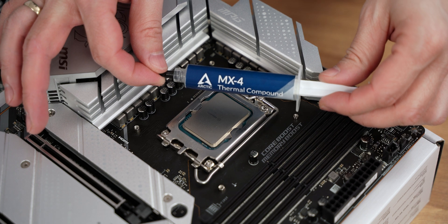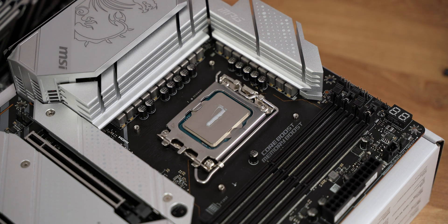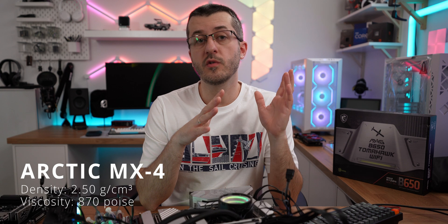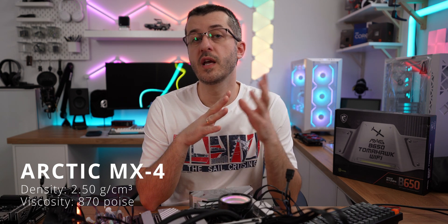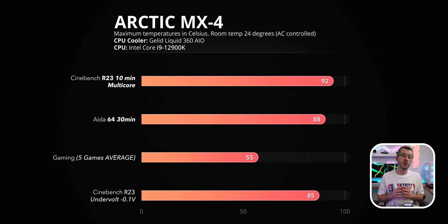First up, Arctic MX4 — this is the most widely used thermal compound, and for good reason. Great price and it's been on the market for a while. Specs: density of 2.50 g/cm³, viscosity of 870 poise. Temps running Cinebench R23 maxed around 92 degrees. Considering this CPU reaches 100 degrees and throttles even on some AIOs, it's doing a decent job. AIDA64 saw a max of 88 degrees after the 30-minute mark. Gaming with this paste averaged around 55 degrees.